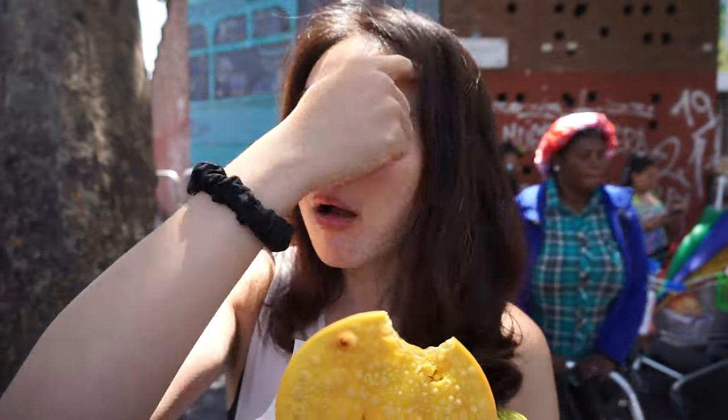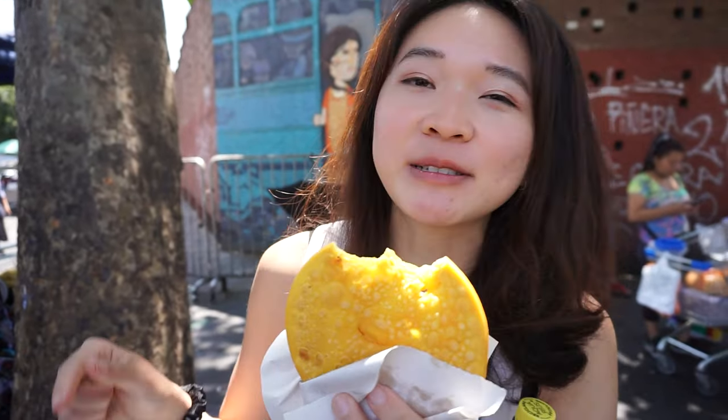Going to give it a try plain first to see what it tastes like. It's savory and still warm because she just fried it. It tastes like fried bread honestly — I'm trying to taste the pumpkin but I can't. Pretty delicious, but I think we need some sauce.